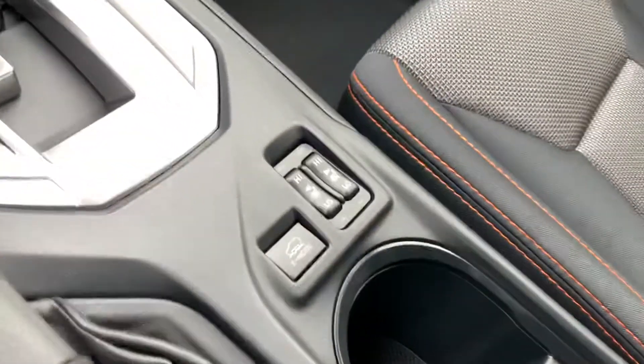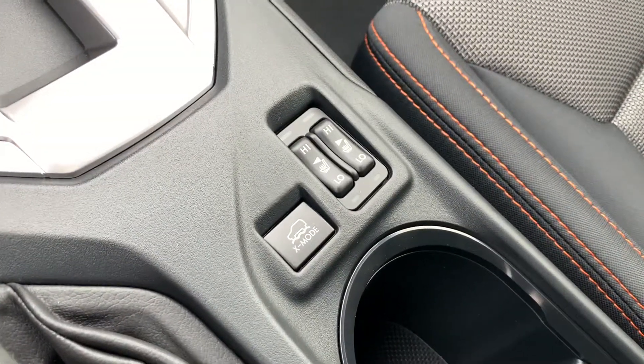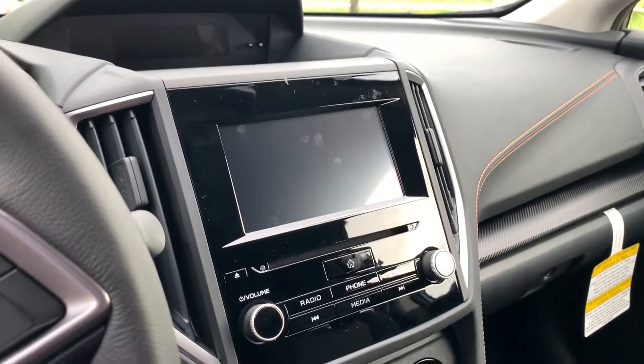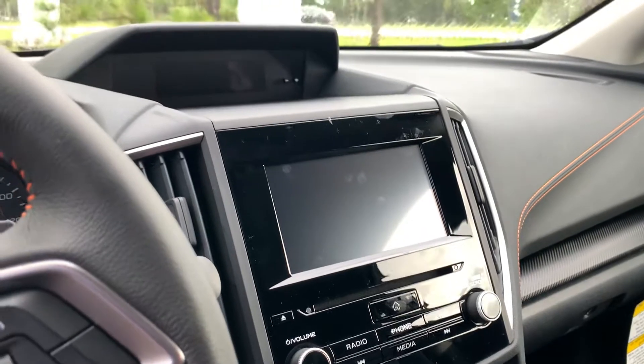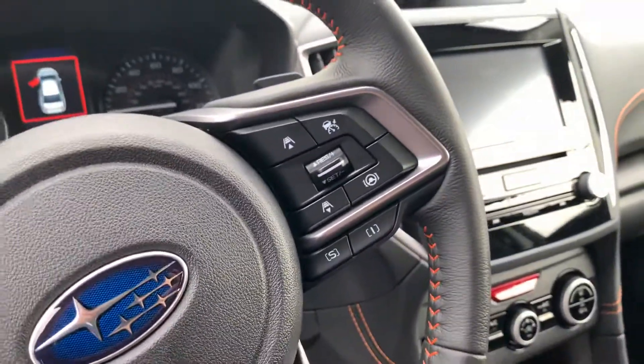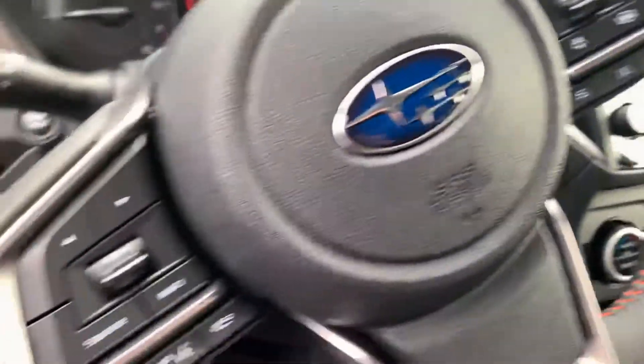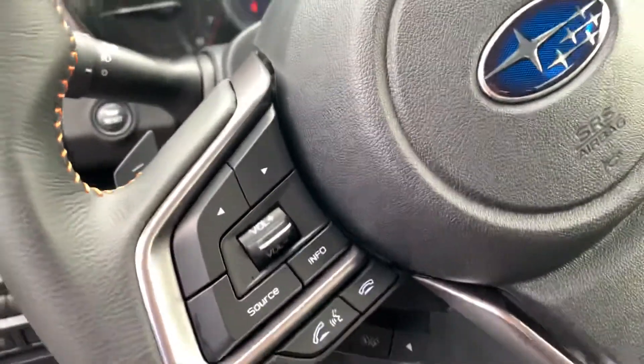Over here you have your heated seat controls and off-road control for X-mode. Starlink touchscreen, CD player still included, Sirius XM, Apple CarPlay, and Android Auto built-in with upgrades for navigation. And here you have your lane keep and adaptive cruise settings, as well as sport and intelligent driving modes, and your voice commands and radio controls over here.